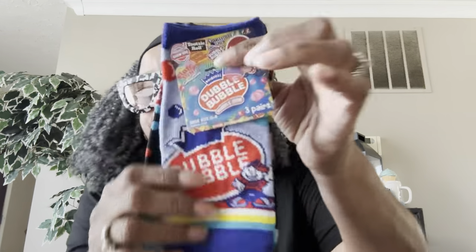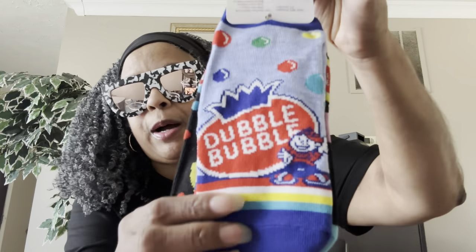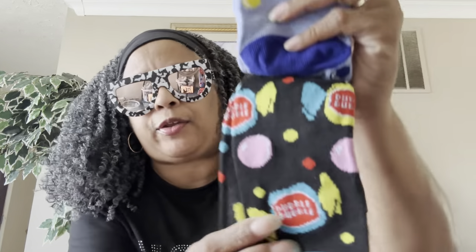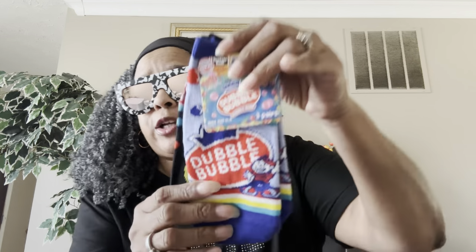Here's another kids' one — three pairs — this is Double Bubble! My husband loves Double Bubble, but I've never been a Double Bubble girl; I'm a Bazooka girl. Here's another pair, love the colors, and then the last pair of Double Bubble for kids. Shoe size 11 to 4, and you're getting three pairs for $1.25.